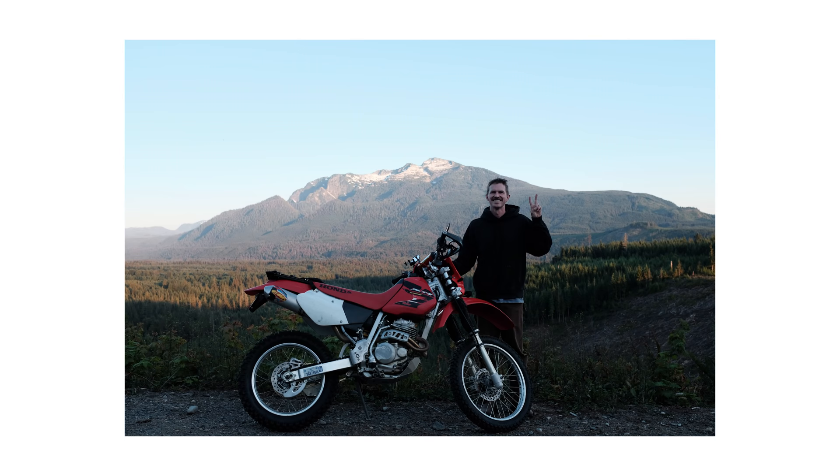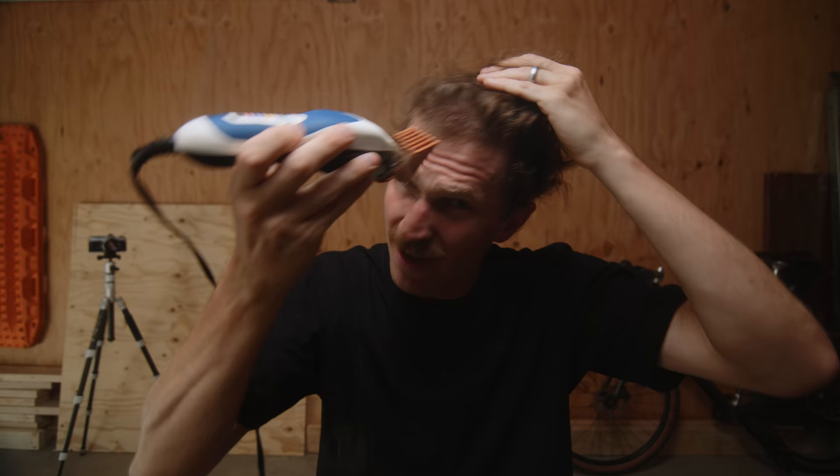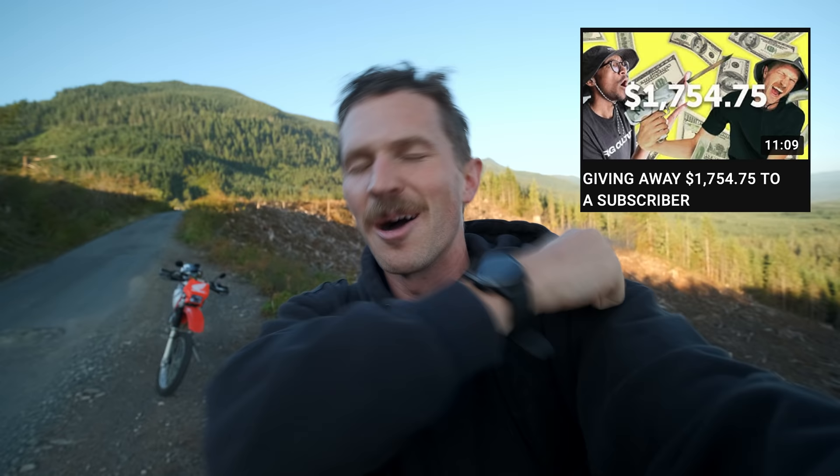Tell that three-legged beauty how much it's done for you. And if you don't have a tripod yet, hopefully this video will help point you in the right direction. Before we dive fully into this video, there's a little bit of housekeeping we need to do — we need to give away $1,800 in cash to a subscriber who commented on the last video.